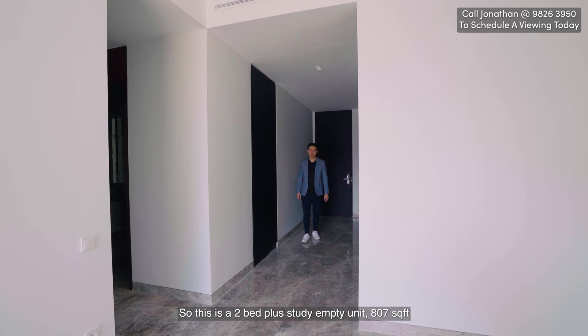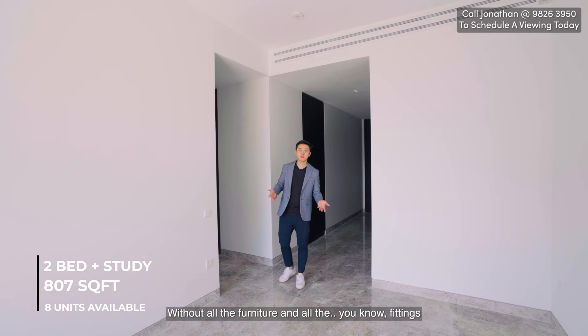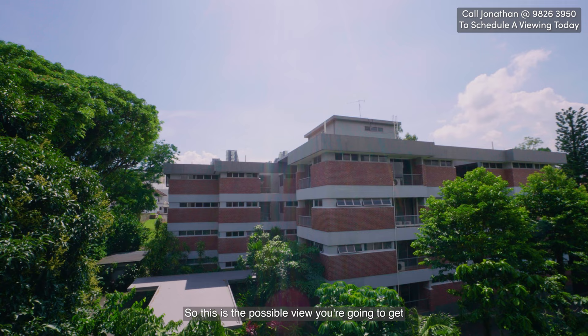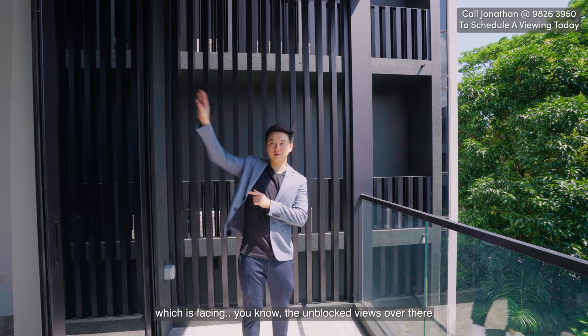So this is the two-bed-plus-study empty unit, 807 square feet. I just want you to check out what it looks like without all the furniture. White walls, the flooring is exactly the same, kitchen is exactly the same, and the two bedrooms are there. This is the possible view you're going to get if you purchase one of the units on this side of the development. Personally, I prefer the other side facing the unblocked views, but if you pick a higher floor unit, you can also see quite far on this side.